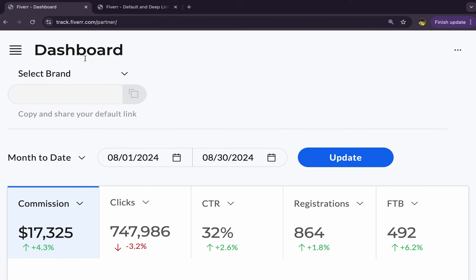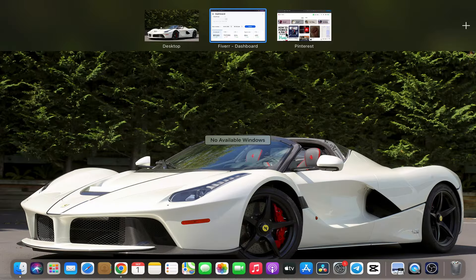After you finish, this will be your home page and you'll have a Fiverr Affiliate account dashboard where you can see your commissions, clicks, CTR, and so on. The next step is to choose a good and profitable service to start promoting on Pinterest to earn commissions. I'll share one of my profitable affiliate links that I'm promoting on Pinterest.